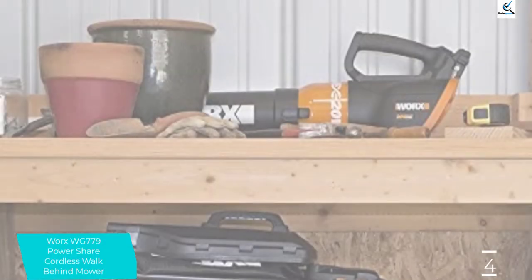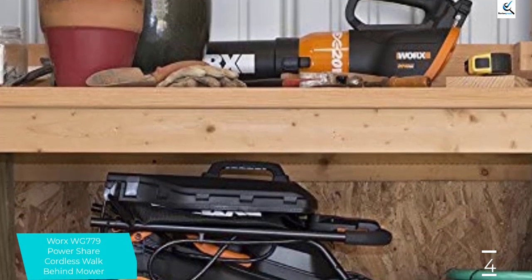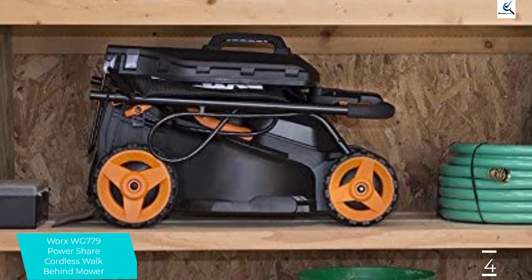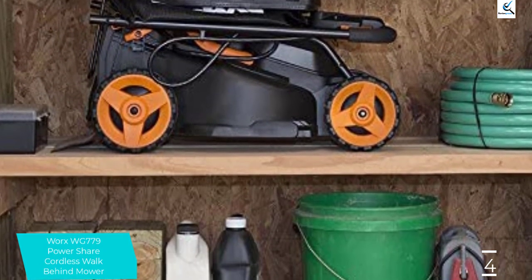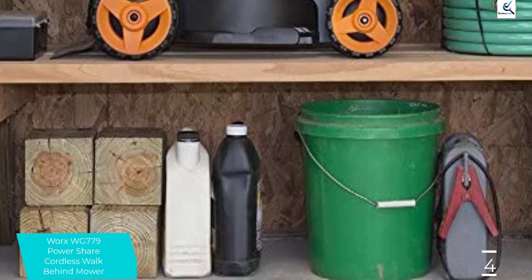At 29 pounds, it's light enough for almost any user to handle. This unit is equipped with two batteries and a dual charging port to maximize the recharging time. For added convenience, there's an onboard battery charge indicator that lets you know when you're running out of juice.